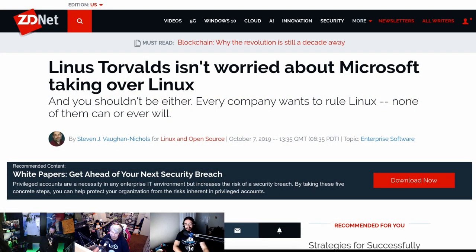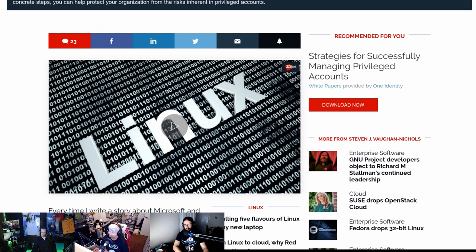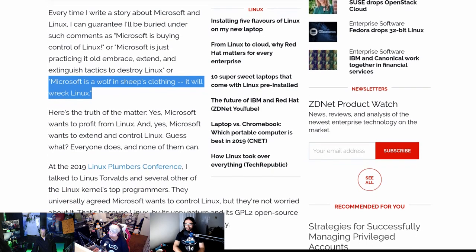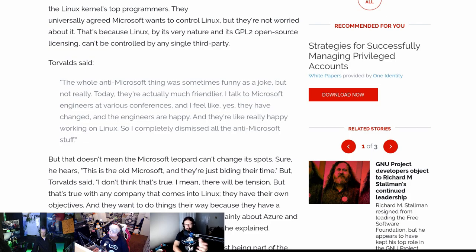On the topic of Microsoft - Linus Torvalds, the granddaddy of Linux himself. When posed the question of what he thinks about Microsoft basically buying their way into Linux, people were saying Microsoft is a wolf in sheep's clothing and will wreck Linux. Torvalds basically said from the kernel side it's actually a good thing - there's more money coming in, more developers, more work getting done. Whenever a new company joins the Linux Foundation they have their own agendas, and in that respect Microsoft is no different than any of the others.